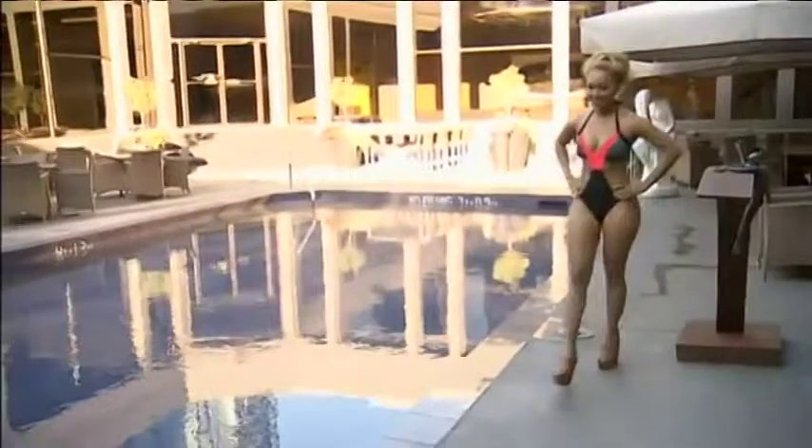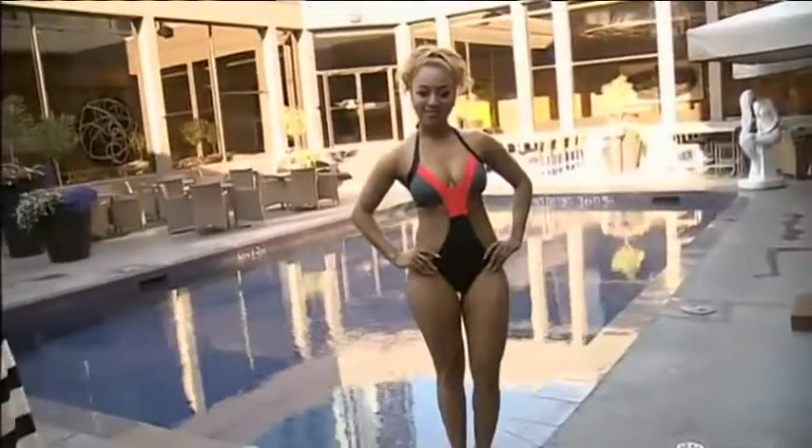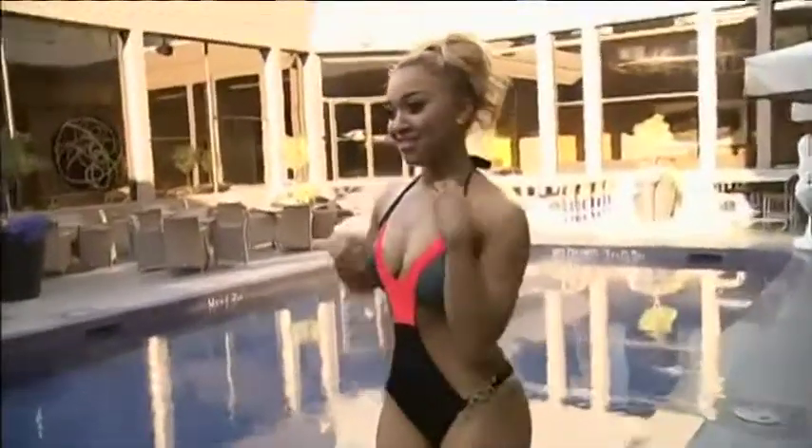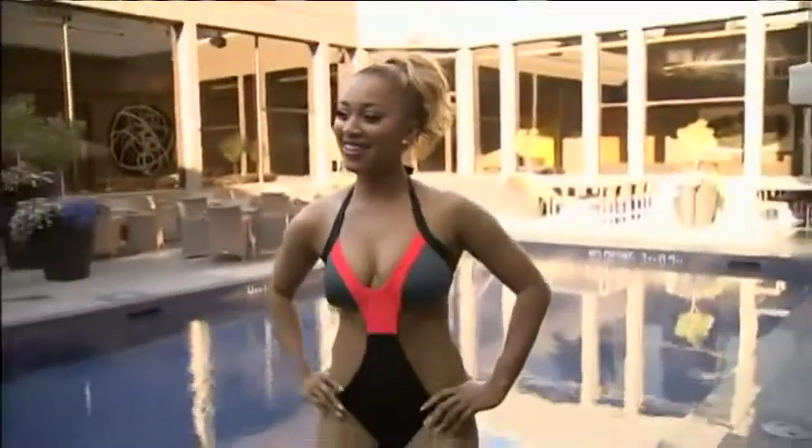Melissa is wearing an amazing monokini from Beach Bunny, also exclusive to Shea. Check this out — you're Vegas ready here, lounging. It's super flattering for all body types. Melissa is super curvy, and she is rocking that suit.